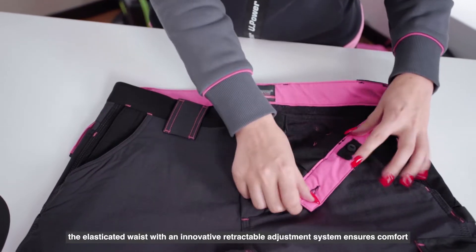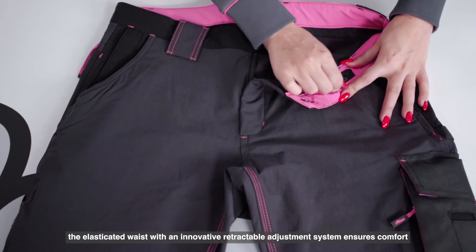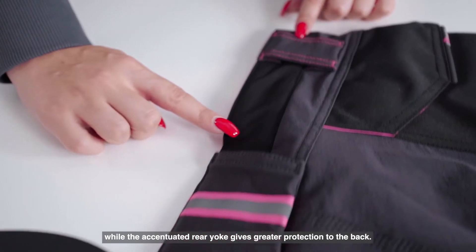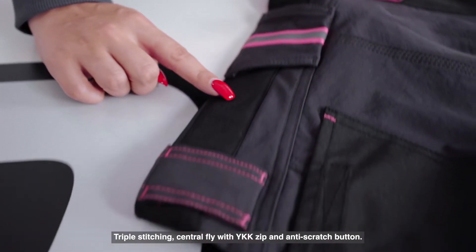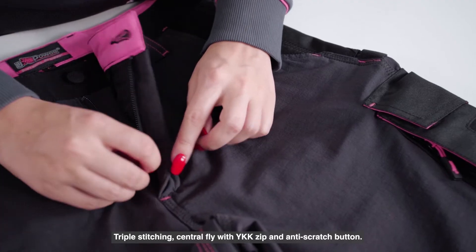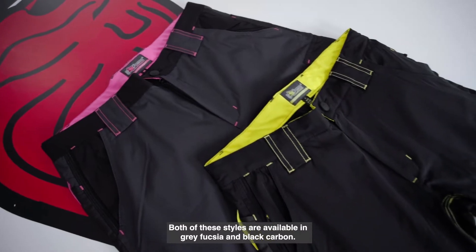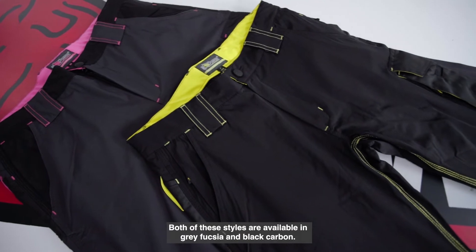The elasticated waist with an innovative retractable adjustment system ensures comfort while the accentuated rear yoke gives greater protection to the back. Triple stitching, central fly with YKK zip and anti-scratch button. Both styles are available in grey fuchsia and black carbon.